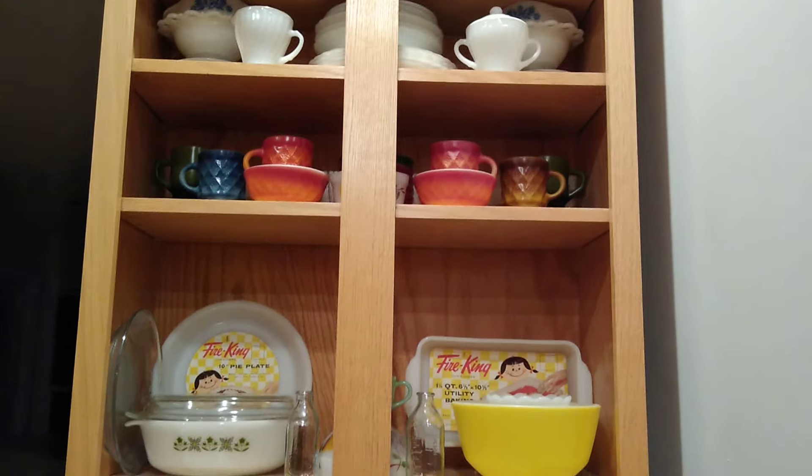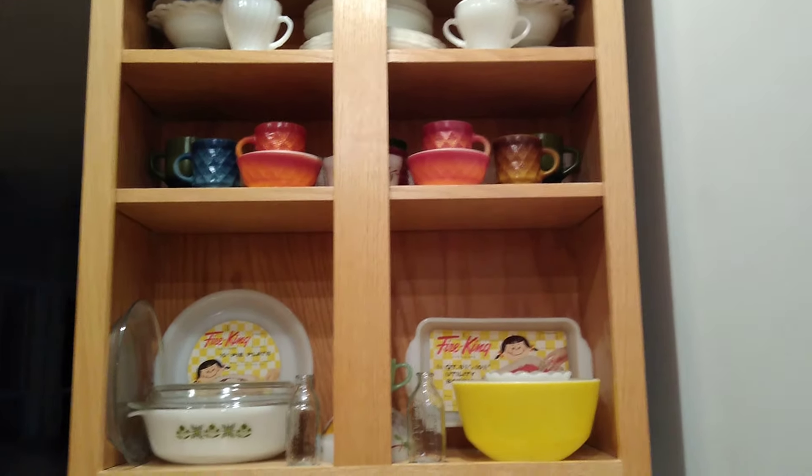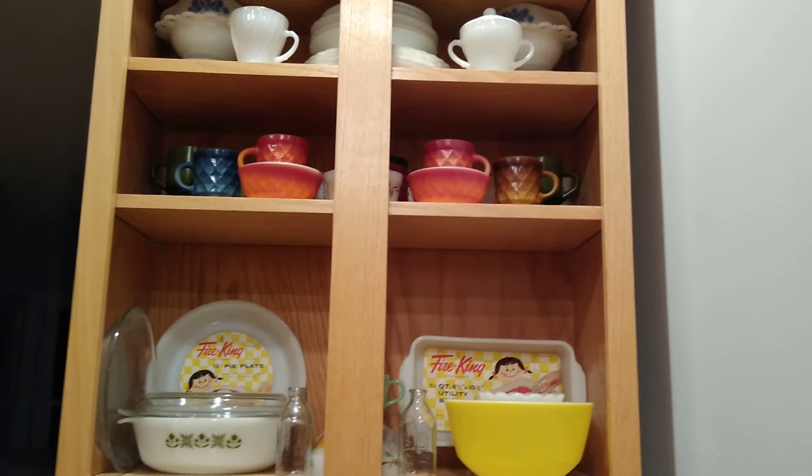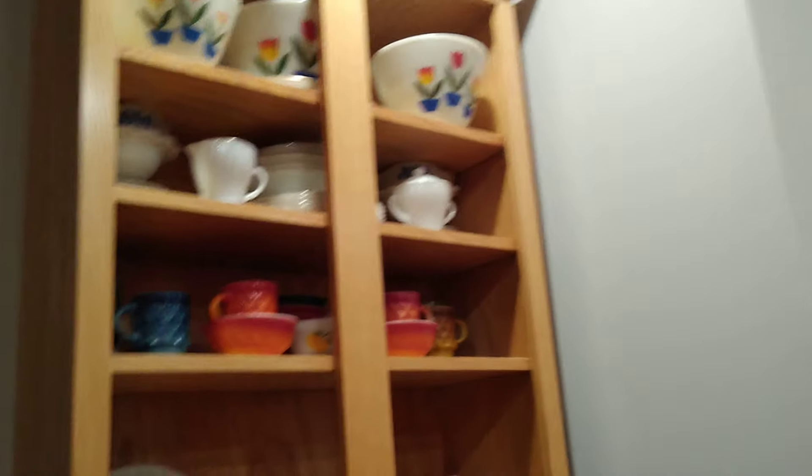The reason I want to talk about it is because — and I really don't want to give an advertisement for this Walmart line — but the Walmart line is made by the Pioneer Woman. She has, I believe, a cooking show on HGTV or the Food Channel, something like that. I don't watch it, so I don't know, but I know it's the Pioneer Woman.